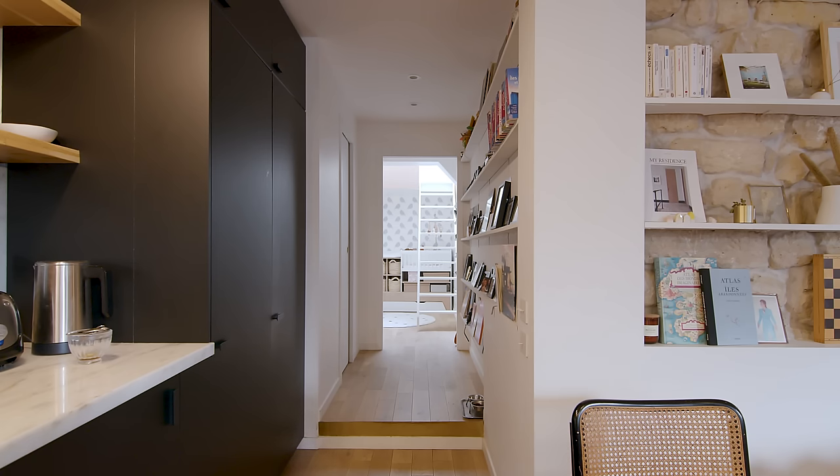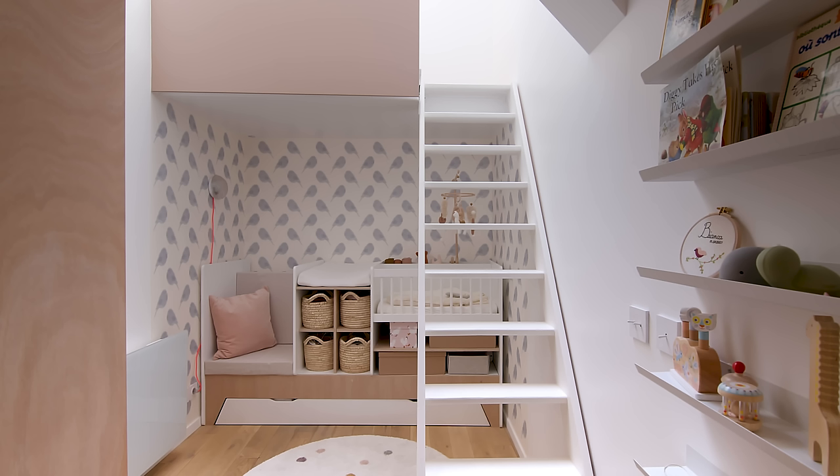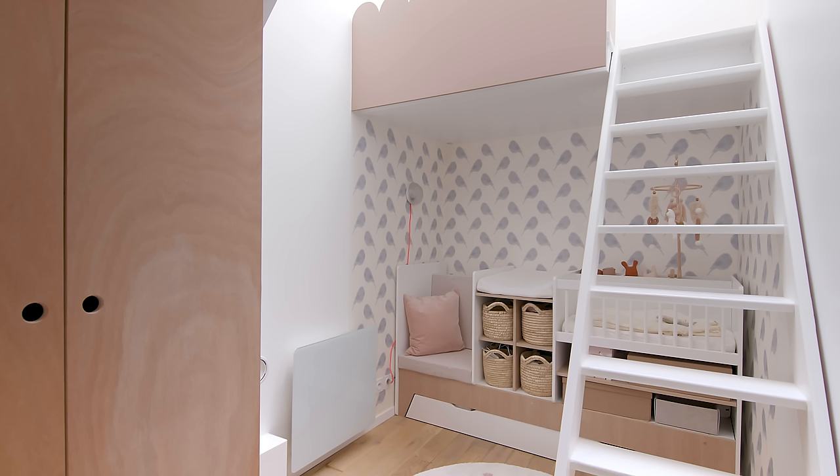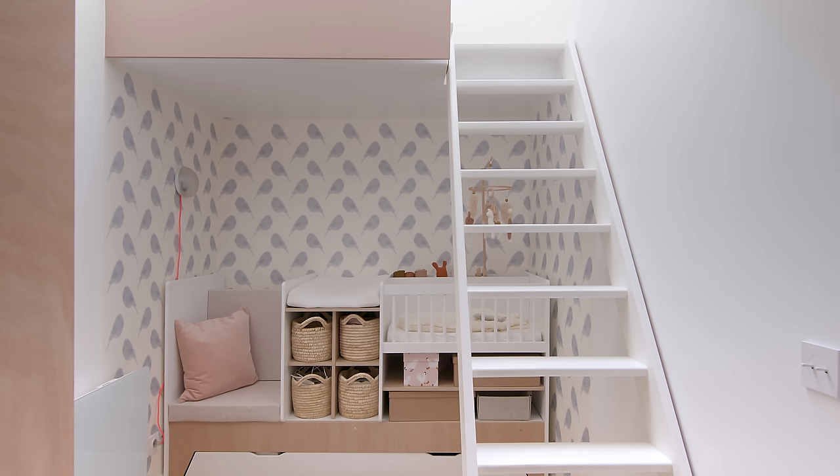The nursery was originally used as an office, and we turned it into a nursery with the arrival of our daughter. There is a custom-made closet and a multifunctional piece of furniture that integrates the cot, a changing table and an armchair. This piece can be transformed into a larger bed when our daughter is toddler age and into a full-size bed when she reaches school age.